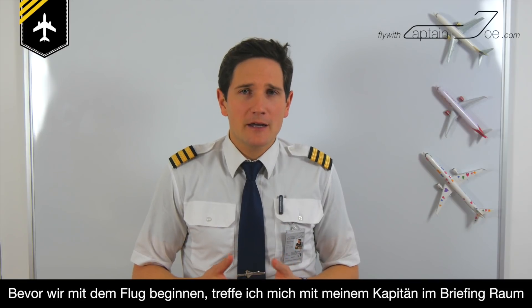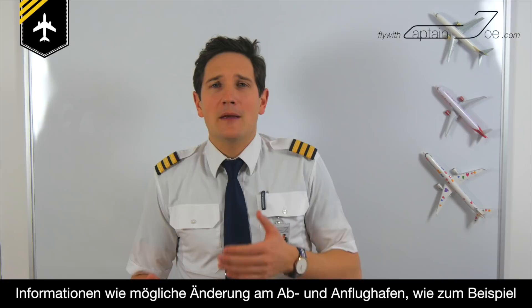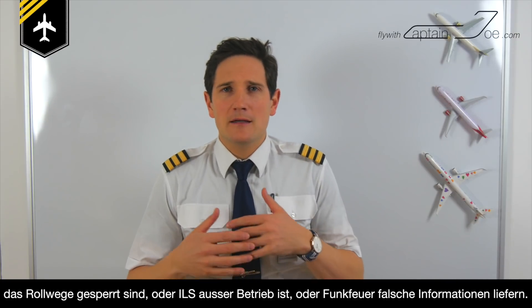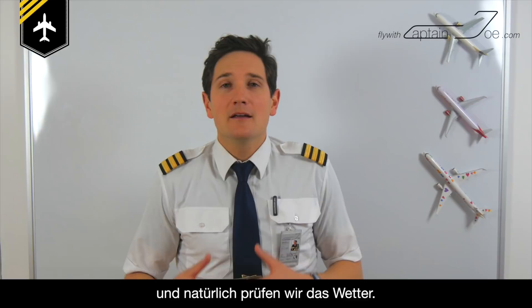Prior to our flight, me and my captain meet up in the briefing area where we gather all the important information for the flight to England — information about any possible changes at the departure and destination airport. Maybe a taxiway is closed, maybe an instrument landing system is out of service, or en route navigation aids may give false information. And of course we check the weather.